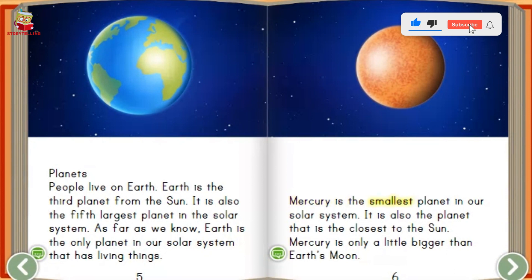Mercury is the smallest planet in our solar system. It is also the planet that is the closest to the sun. Mercury is only a little bigger than earth's moon.